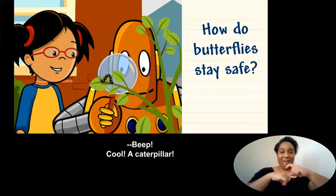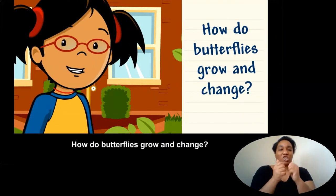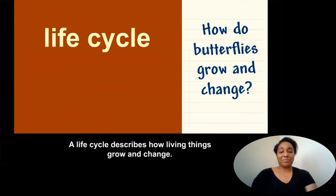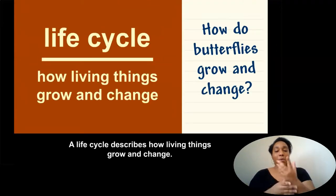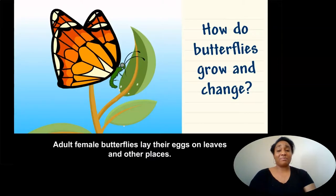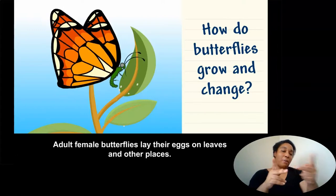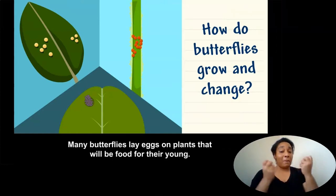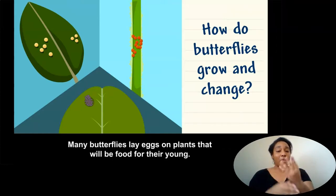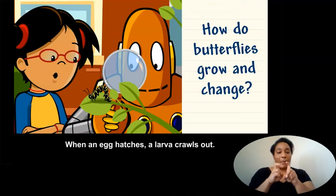A caterpillar! How do butterflies grow and change? A life cycle describes how living things grow and change. Adult female butterflies lay their eggs on leaves and other places. Different butterflies lay their eggs on different plants. Many butterflies lay eggs on plants that will be food for their young. When an egg hatches, a larva crawls out.